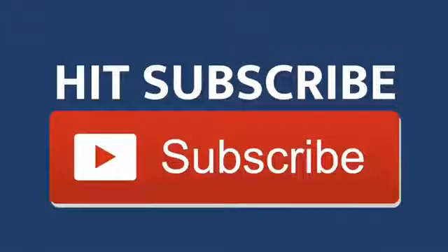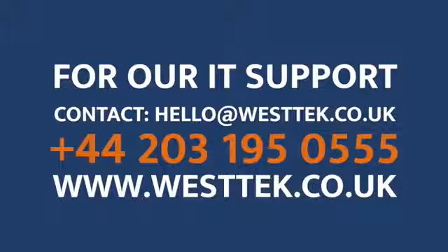You can send it and people can annotate on it. It's brilliant for sharing information.